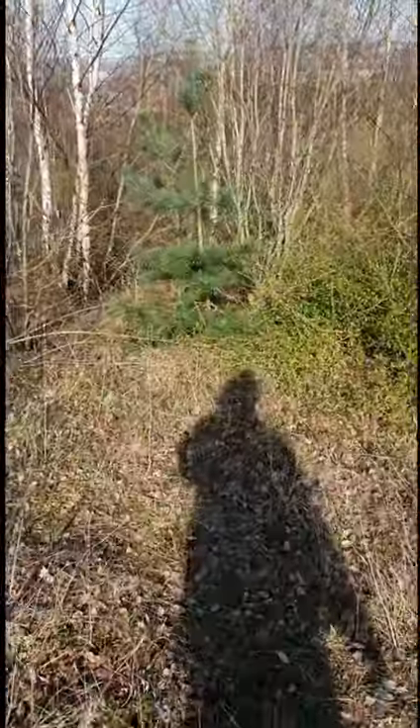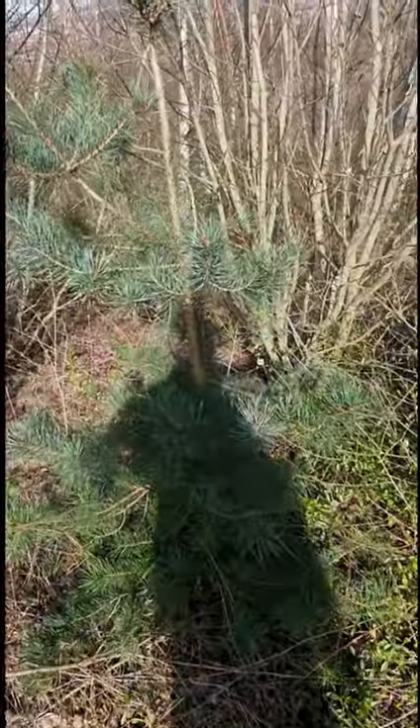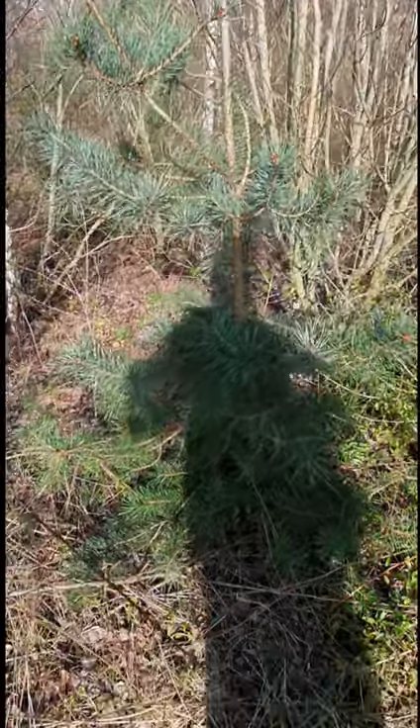This here is another tree native to Aspley. It's called the strangely green, mainly because it's always green.